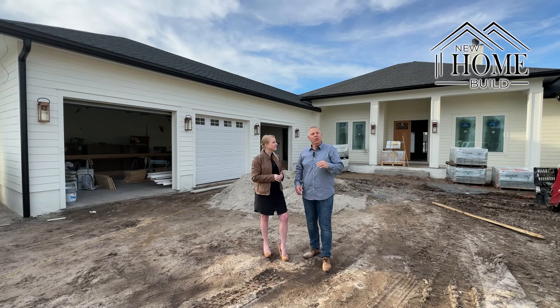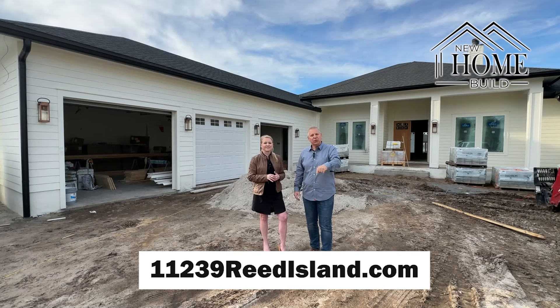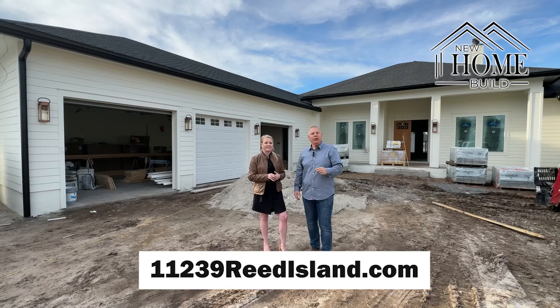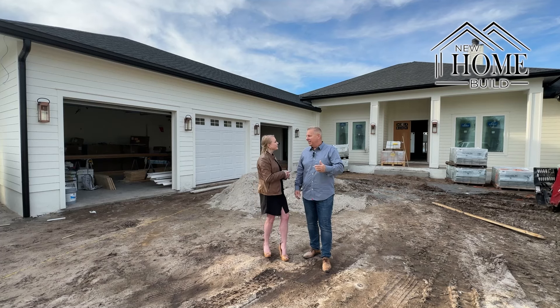We have a website for this particular property at 11239reedisland.com. You'll want to see more updates as we go forward — just visit that website or also our channel at Everything Jacks Real Estate.